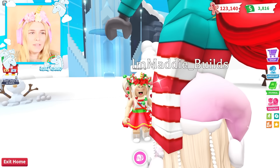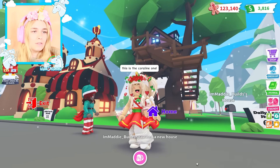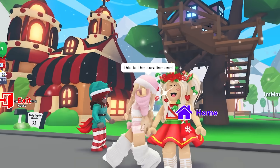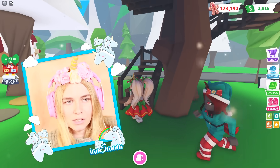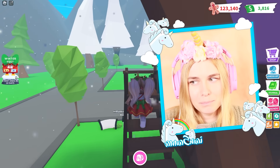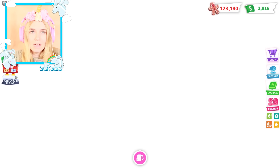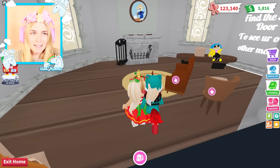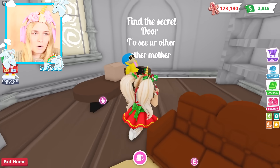Let's go check out the next one! I wonder what that one's going to be. This is the Coraline one! Oh, Coraline - this could be a little bit spooky. I've watched that movie and it is so scary. Oh, here it is! 'Find the secret door to see your other mother.' Oh my gosh!